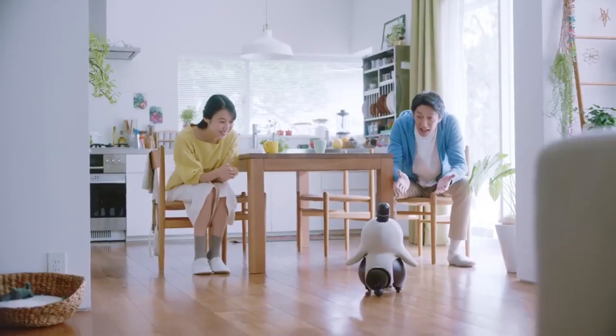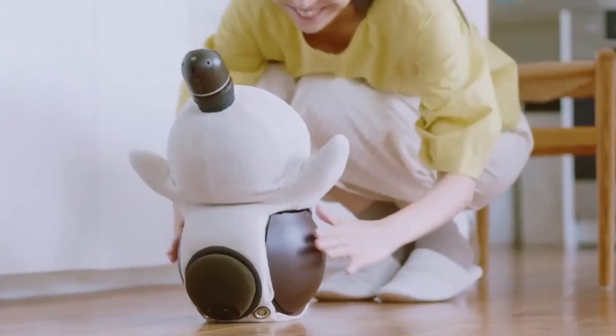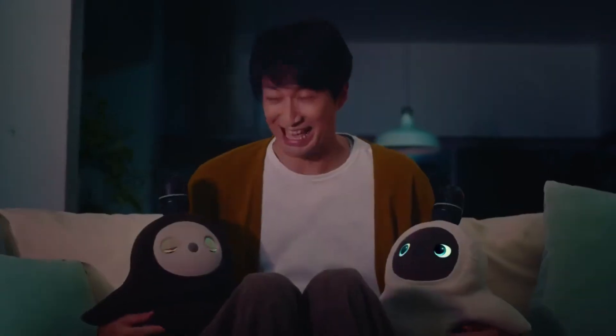Lovett also has a built-in camera for home monitoring, adding a functional aspect to its charm. However, its high price and short battery life may be drawbacks for some. Overall, Lovett is perfect for families or individuals seeking companionship from a robot that feels alive. It's less about utility and more about heartwarming interaction.